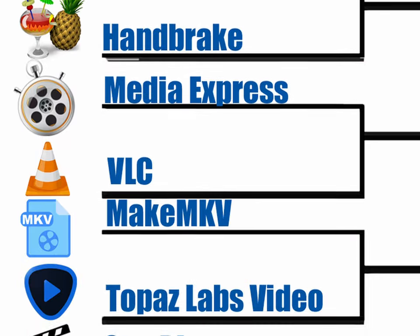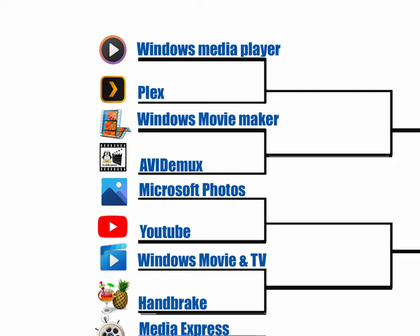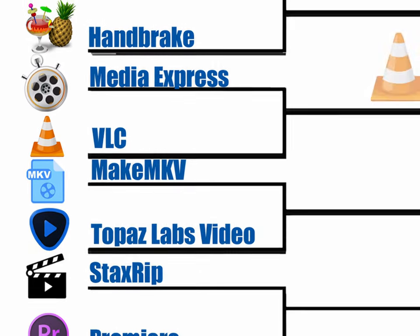Here's a list of softwares that I tried. While the Windows apps were capable of de-interlacing the file while I watched it, they were not capable of saving a de-interlaced copy of that video file. Media Express and MakeMKV weren't compatible with AVI files, so I just moved on.